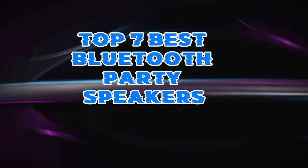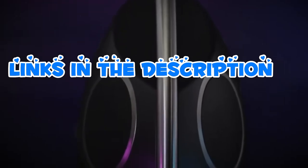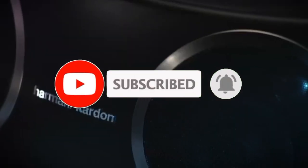That's all for the Top 7 Best Bluetooth Party Speakers. Links to all products are given in the description, updated for the best prices. Subscribe to our channel for more videos. We'll see you in the next one — take care!